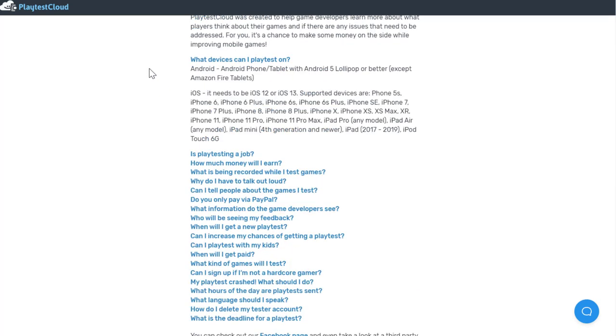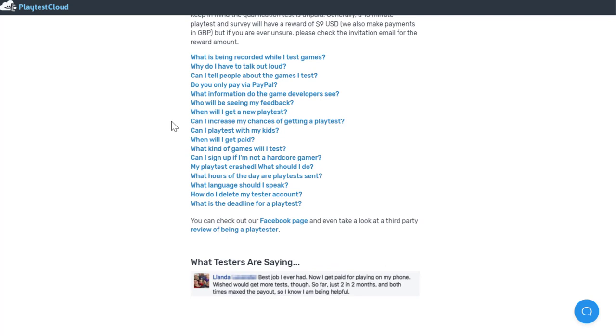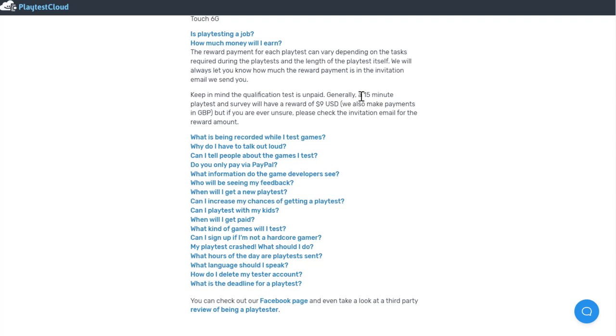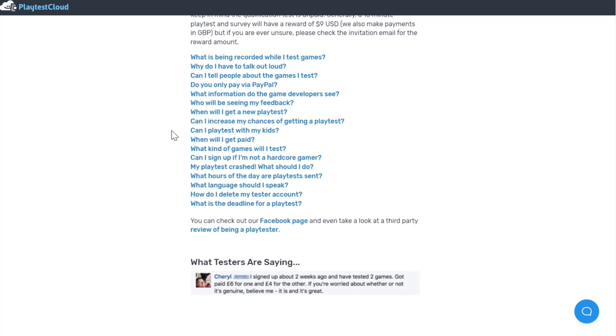They mostly want you to do this on an Android phone or tablet, or iOS with iPhones or iPads. Each test pays around $9 for 15 minutes of your time. So the more tests you get, the more you can average per hour. If you were to get four of these in an hour, you'd be averaging about $36 an hour, though it will vary how many tests you actually receive.